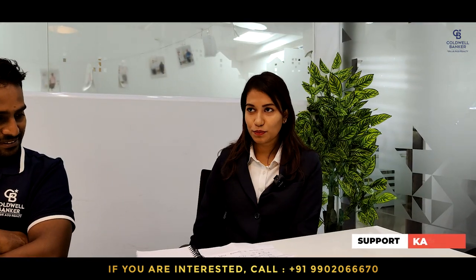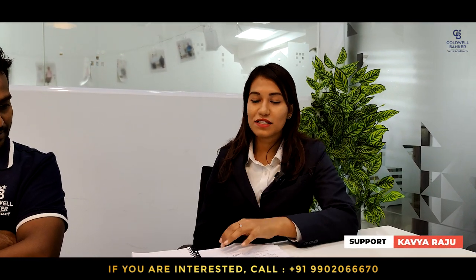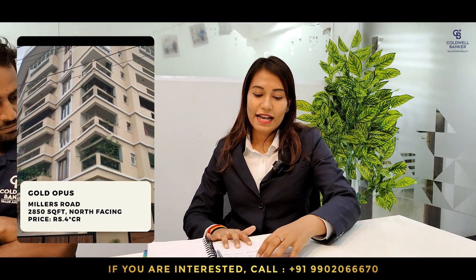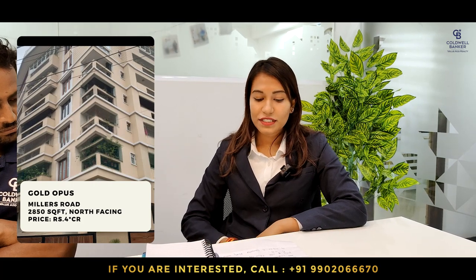This week, we have two properties. One is a Trans India villa — a 2 BHK villa with built-up area of 2,100 square feet, completely surrounded by greenery, located near Kanakpura Road. The quoted price is 3.2 CR. The next one is the Gold Dauphin flat, located near Ram Mohan Road, Jai Mahal — a 3 BHK north-facing flat with 2,850 square feet. Price is 4 CR. If anyone is interested or has clients, please contact me.